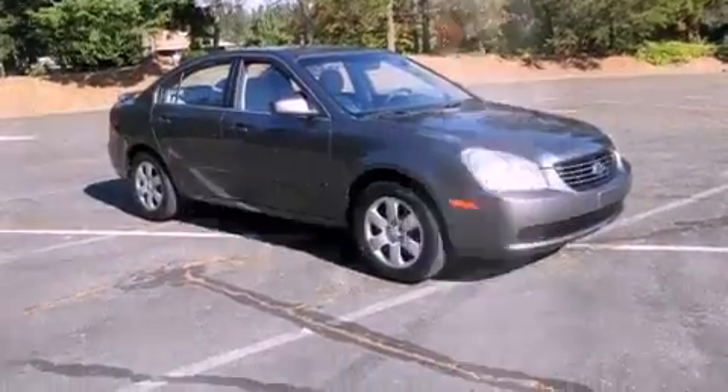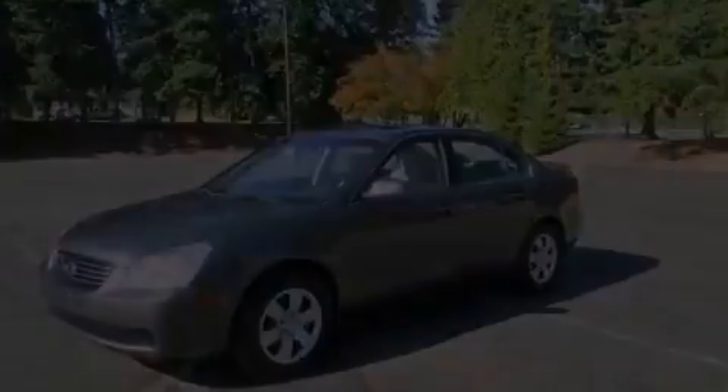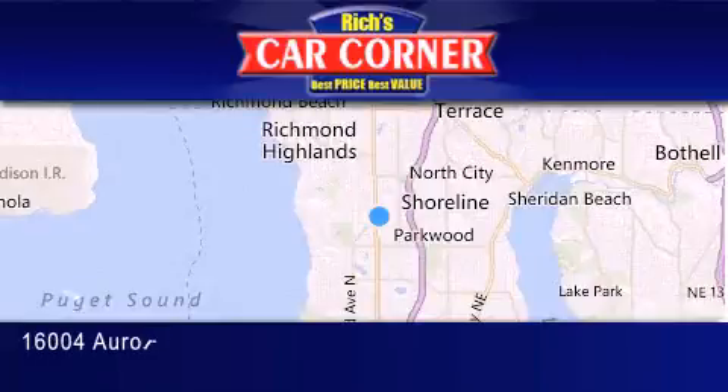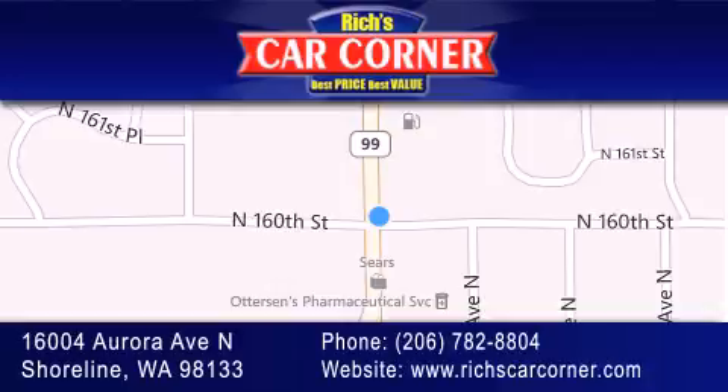Call now to find out how you can own this breathtaking automobile. Rich's Car Corner is located at 16004 Aurora Avenue North in Shoreline. Our goal is to exceed all of your expectations to ensure that you'll return for future visits.